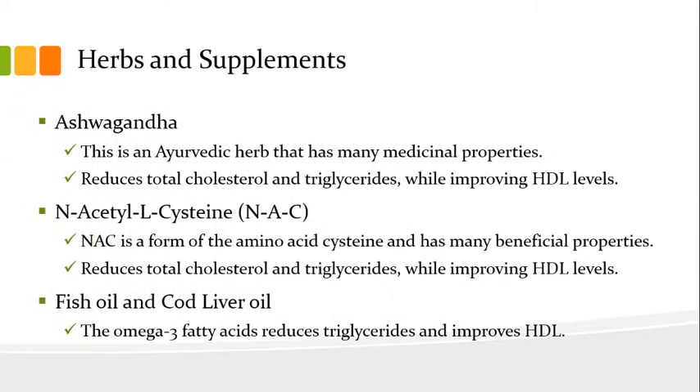Now let's speak to herbs and supplements. First is ashwagandha, an Ayurvedic herb with many medicinal properties. One of its properties is that it reduces total cholesterol and triglycerides while improving HDL levels. Next is N-Acetyl-L-Cysteine, or NAC, which is a form of the amino acid cysteine and has many beneficial properties. Like ashwagandha, NAC reduces total cholesterol and triglycerides while improving HDL levels.